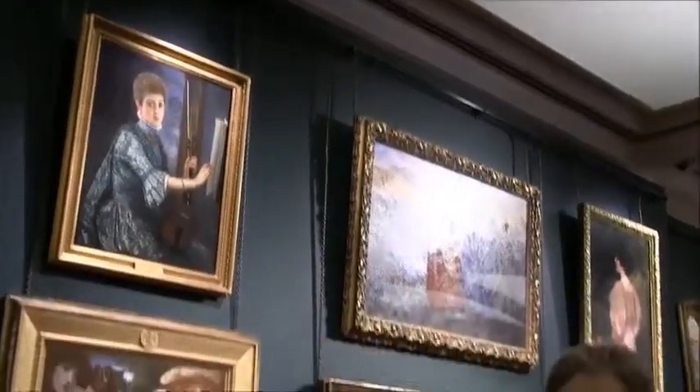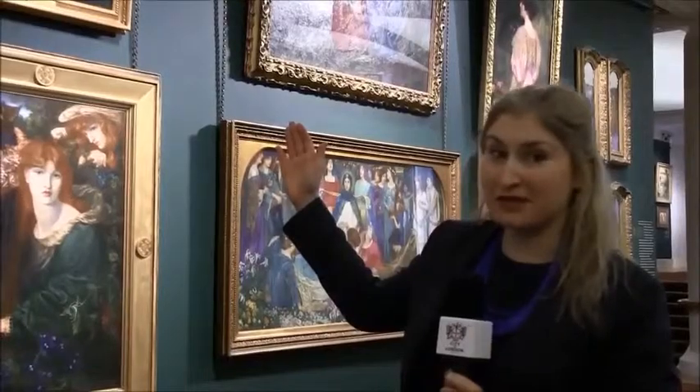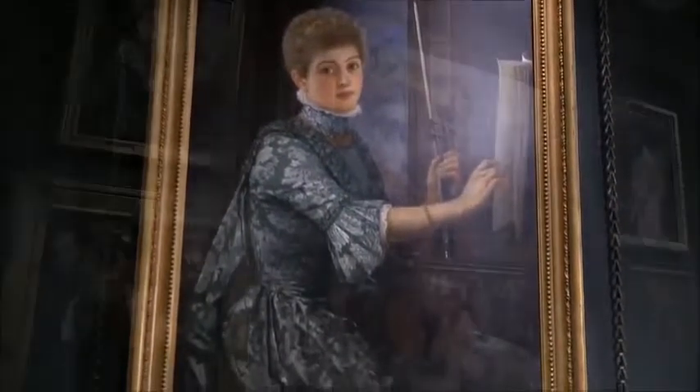We have also adopted the use of the traditional brass chain for hanging pictures, which is how they would have been displayed back in the 19th century.